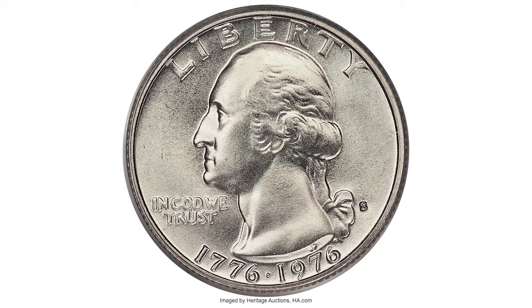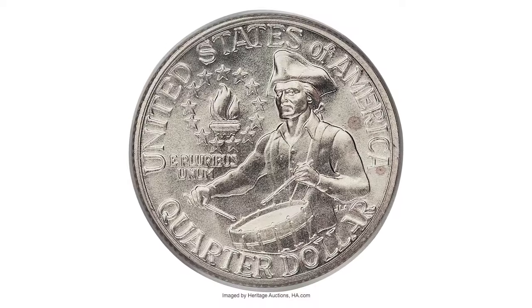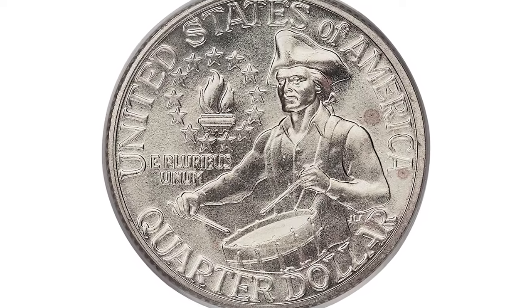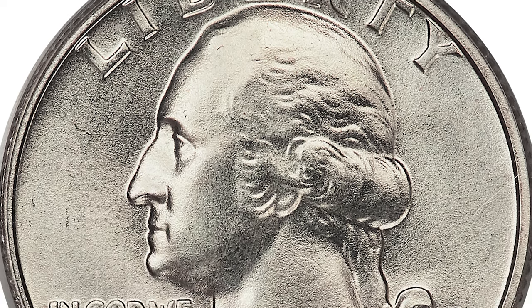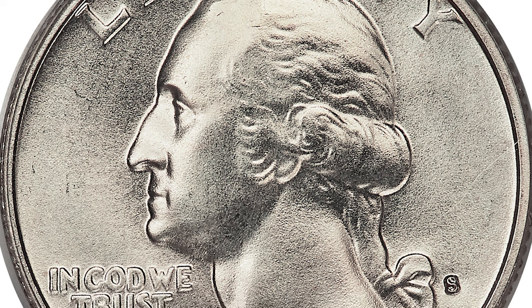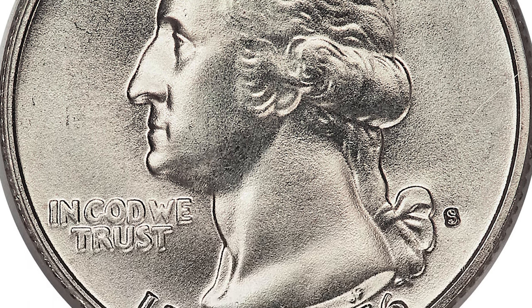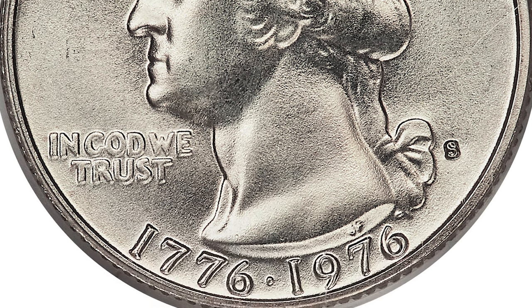The 1976-S Washington silver quarter is a one-year type as well. Although struck on precious metal, it's also common in circulated grades, with a mintage of over 11 million. Only examples in MS-68 condition or higher appear to be scarce, but still thousands of examples exist with enough searching. In MS-69 condition it is really scarce, with less than a handful of examples known and none existing in higher condition.